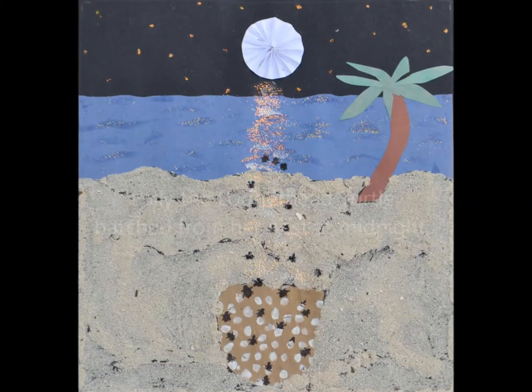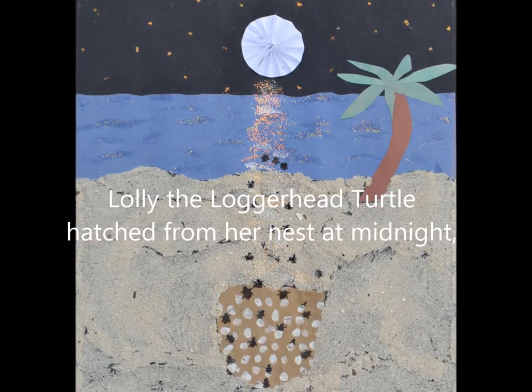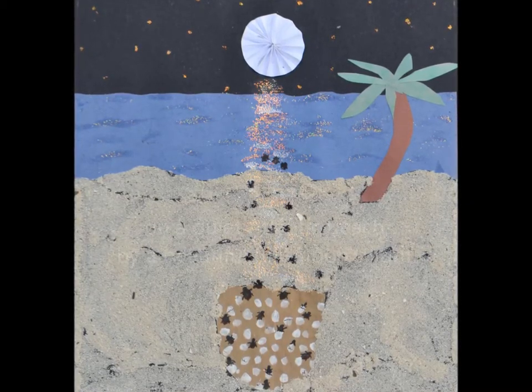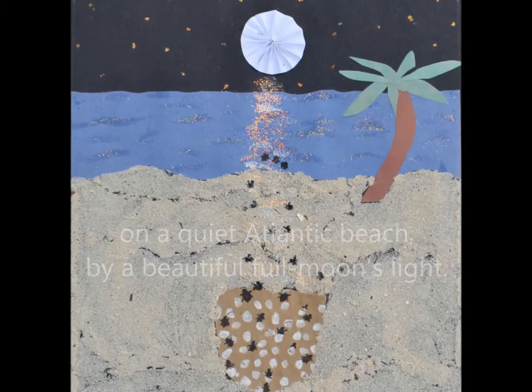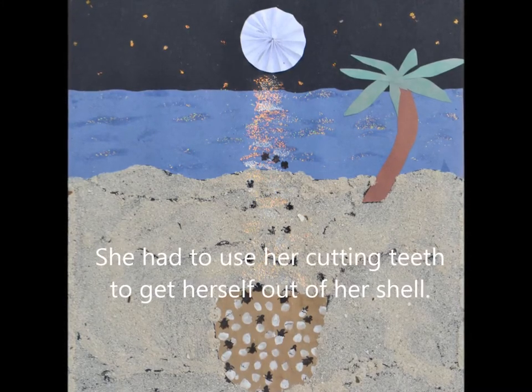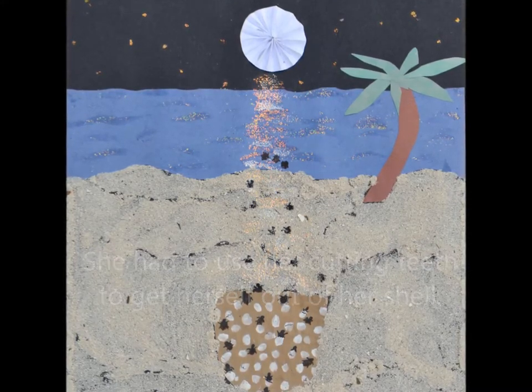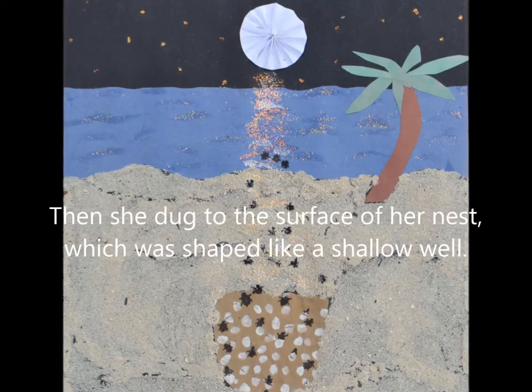Lolly the Loggerhead Turtle hatched from her nest at midnight on a quiet Atlantic beach by a beautiful full moon's light. She had to use her cutting teeth to get herself out of her shell. Then she dug to the surface of her nest, which was shaped like a shallow well.